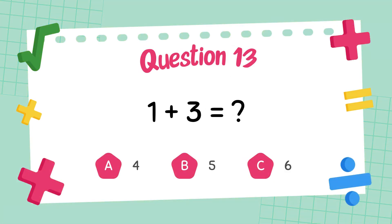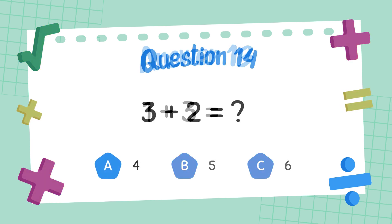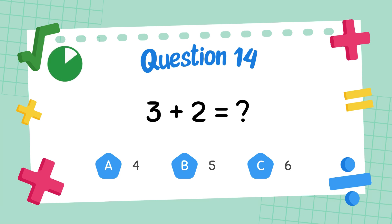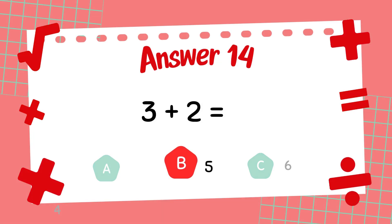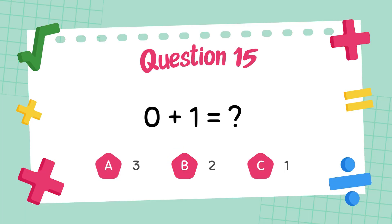What is 5 plus 3? The answer is 4. What is 3 plus 2? The answer is 5. What is 0 plus 1?